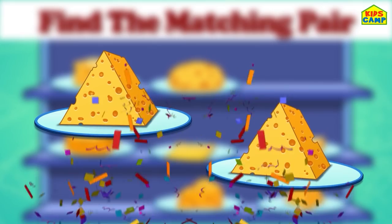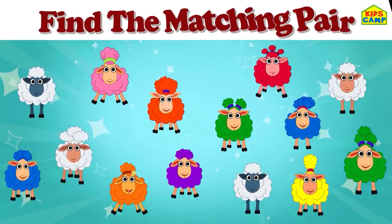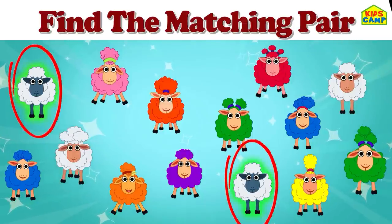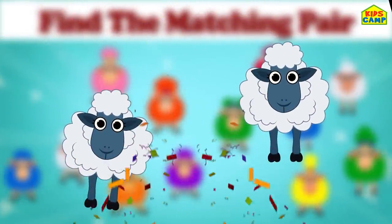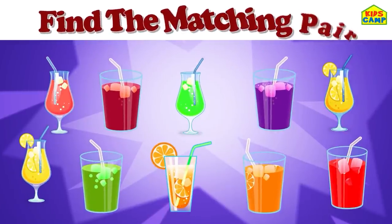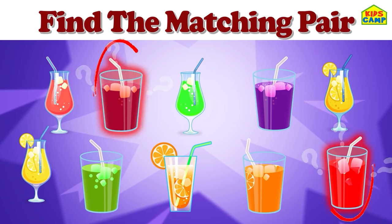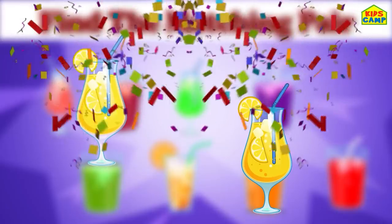Good job! Can you find the matching pair here? No, they are not identical. Yes, they match - that's right, these sheep match! Perfect! Find the matching coolers. Do these match? No. Do these match? No. Yes! We found the pair! Good job, friends!